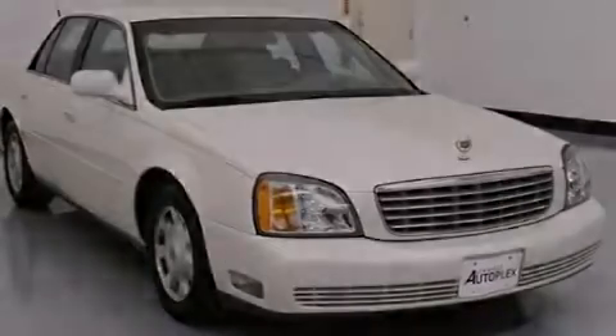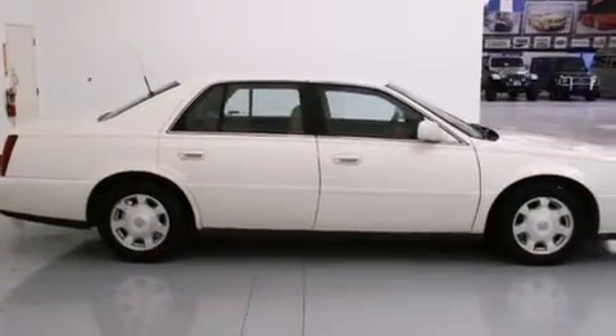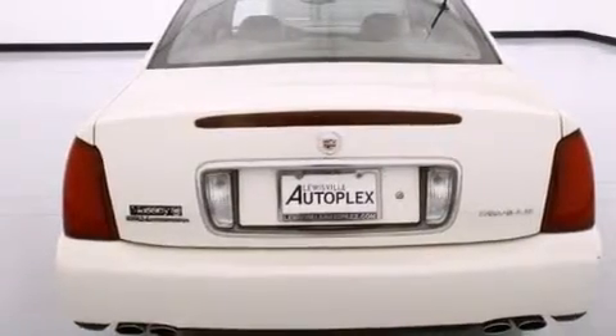Its top features and packages include the convenience package and aluminum wheels. The following features are also included: air conditioning with automatic climate control, cruise control, an auto-dimming rearview mirror, leather seats, and front and rear floor mats.